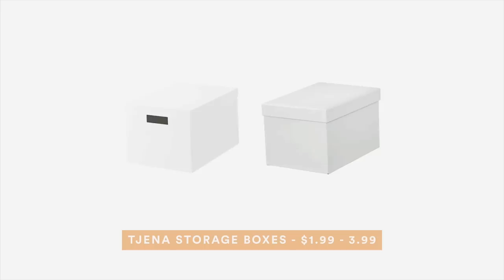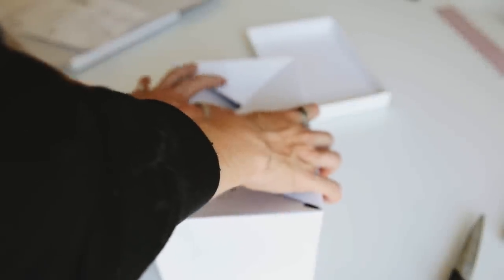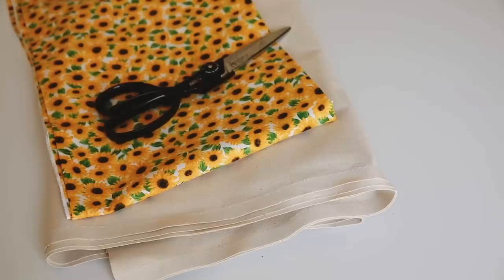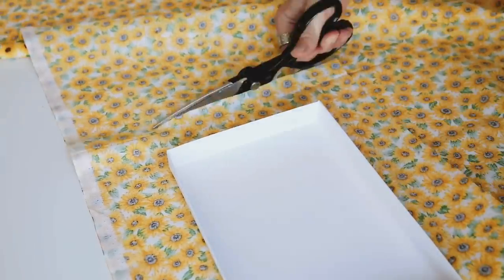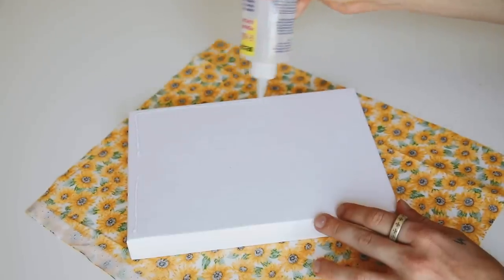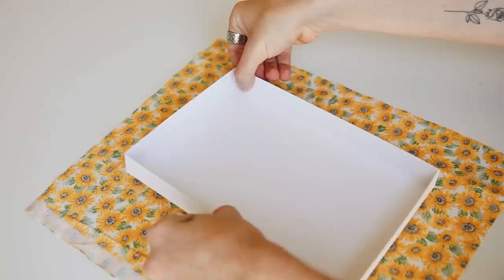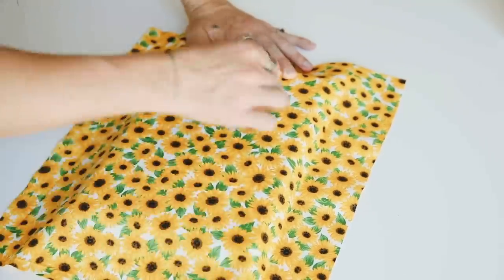For project three, we're using the TIHANA storage boxes — a cardboard storage box ranging from $1.99 to $3.99. Construct them as the instructions show, then we're covering them in a really cute sunflower fabric from Joann's Fabrics. Place the lid down first and cut the fabric with about a two-inch allowance on each edge. Use fabric tack adhesive and a popsicle stick to bond the fabric to the lid, then cut up to the corners to create flaps for a clean box.